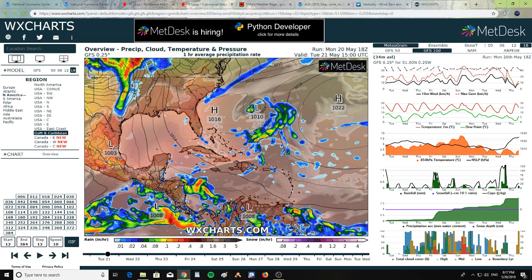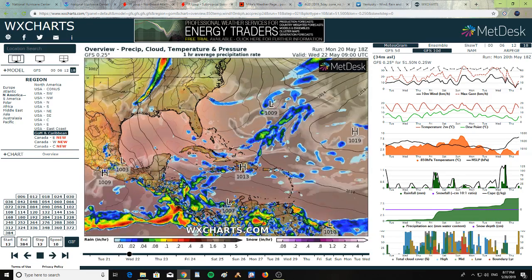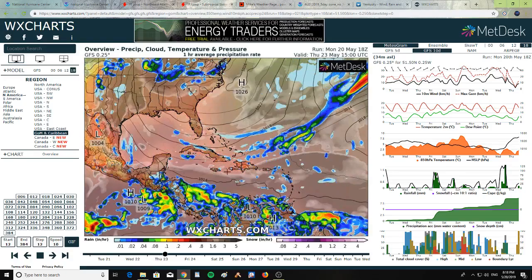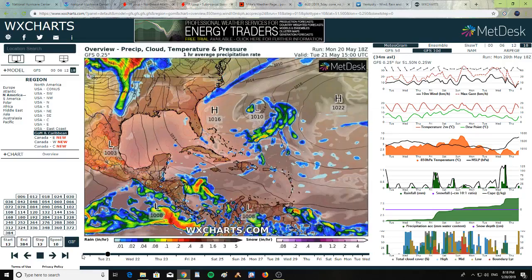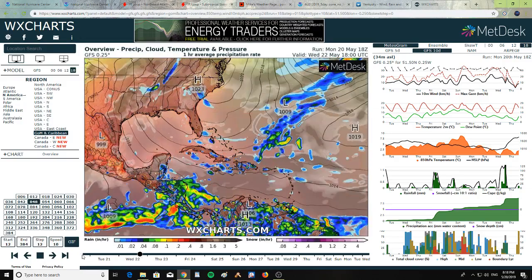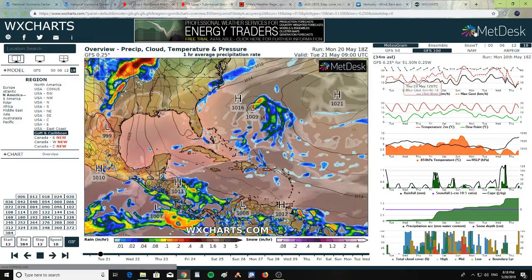Looking at Wicks charts and the GFS model, it appears Andrea is going to be heading north and then out into the Atlantic eastward — she's going to be going up and then moving east out into the Atlantic.